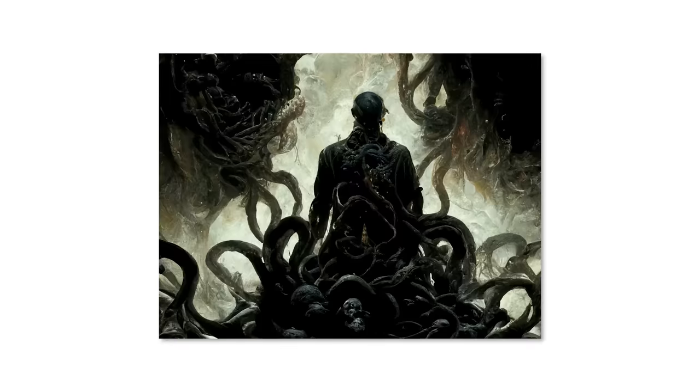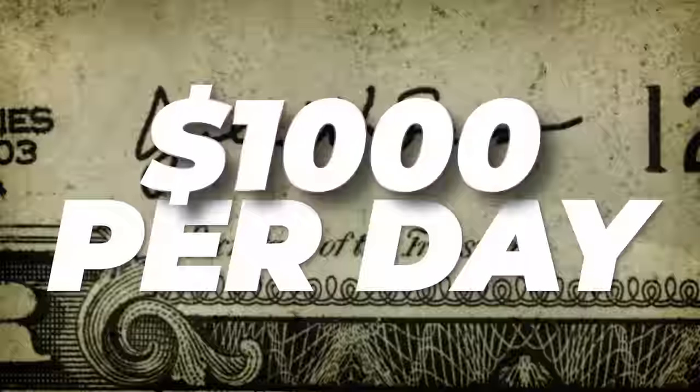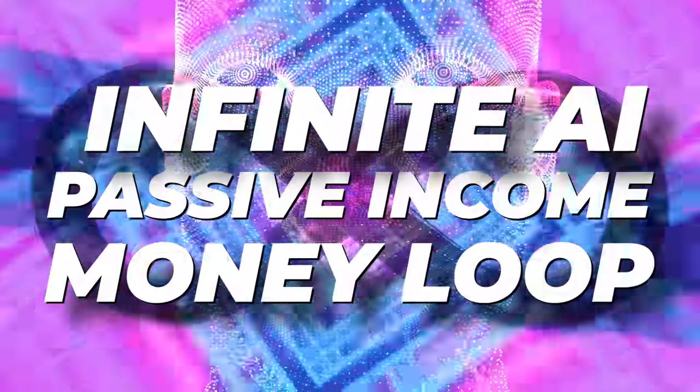AI art is amazing. The possibilities with these new art generation tools will blow your mind. You can use these AI art generators to make a thousand dollars per day or more. In fact, I found a way that you can turn this AI art you generate into not just one, but five or more passive income sources. And if you use this hack, you can create an infinite AI passive income money loop.